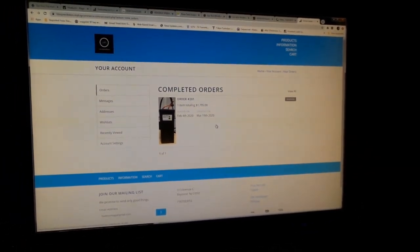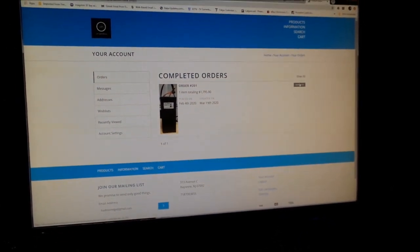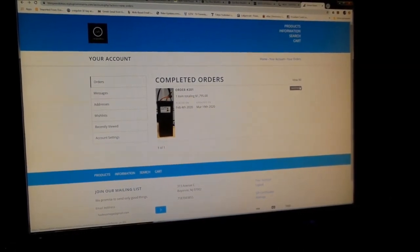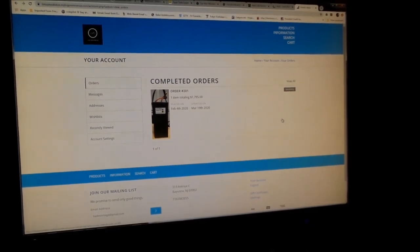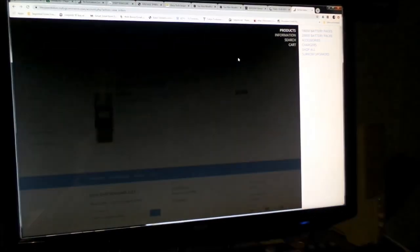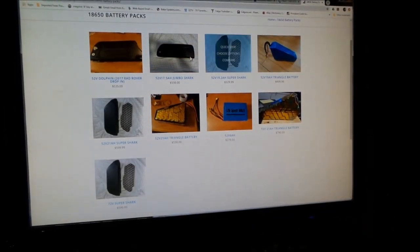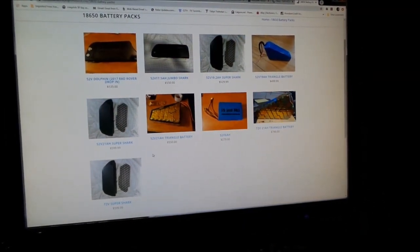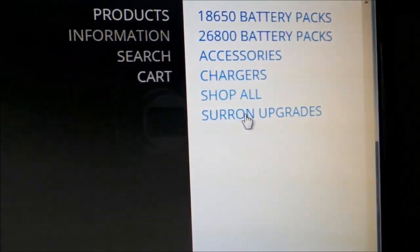The status here says 'shipped.' If it wasn't ready yet, it would say 'awaiting fulfillment,' just like the ERT website. So let's check out what's on the website and I'll tell you what stuff I got and what different options there are for your Lightspeed batteries. They've got a bunch of batteries in all sorts of shapes and sizes, and there's a section here for Suron upgrades — that's what you want.